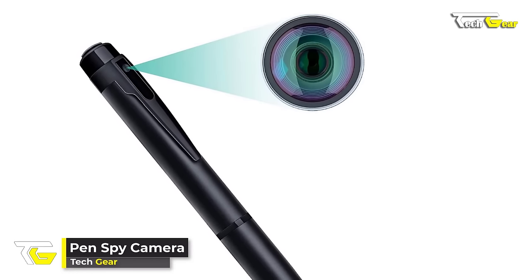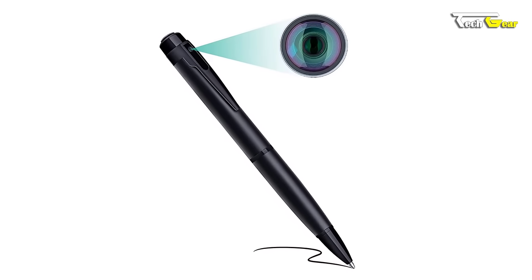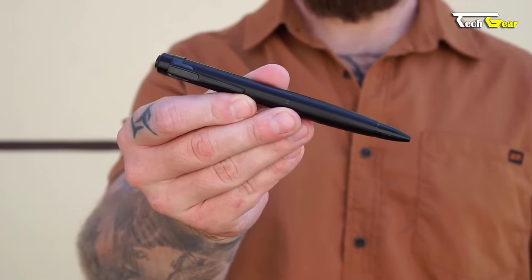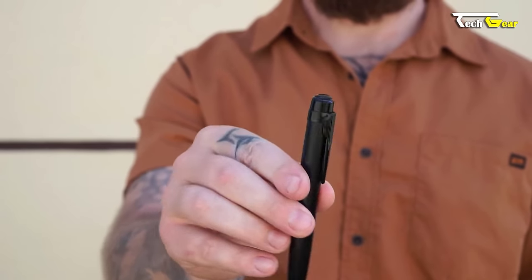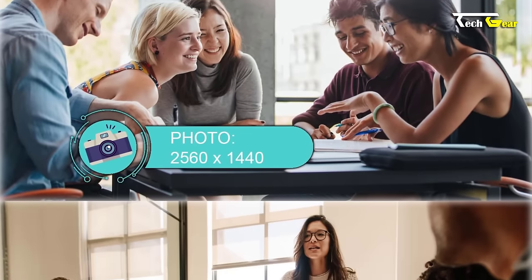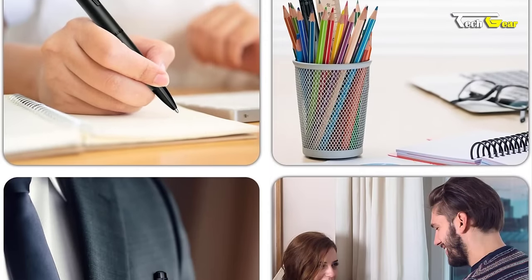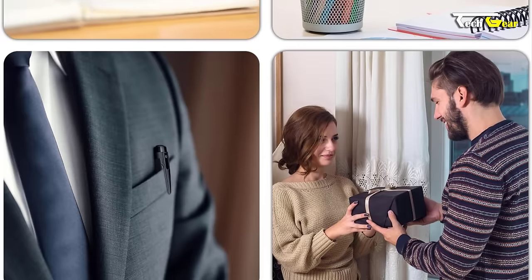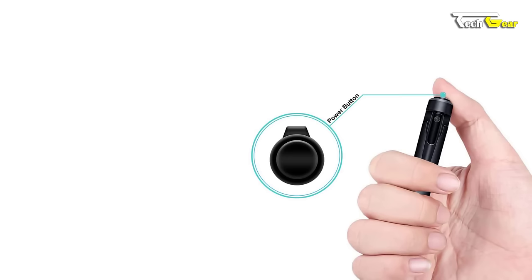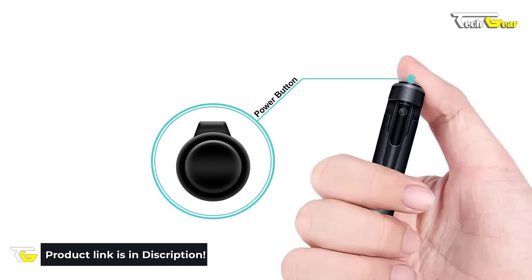Introducing the Pen Spy Camera, the perfect tool for discreet surveillance. This hidden camera is cleverly designed as a pen, ensuring it goes unnoticed. Its lightweight and portable nature allows you to capture footage anytime, anywhere. With its built-in 64GB internal memory, you can store a significant amount of footage, and it supports expandable storage up to 128GB with a TF card. The camera provides 1080p full HD picture quality. It also features motion detection, conserving battery life by only recording when motion is detected. Available at $39.99.